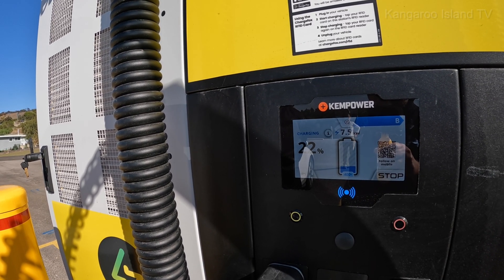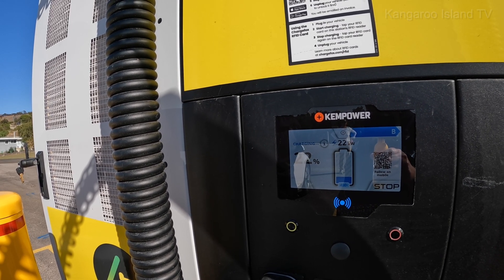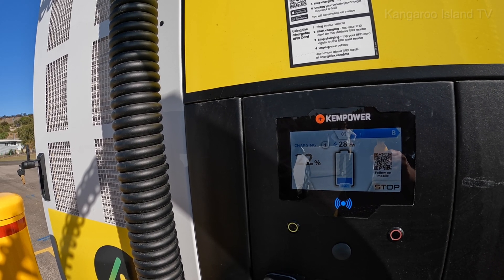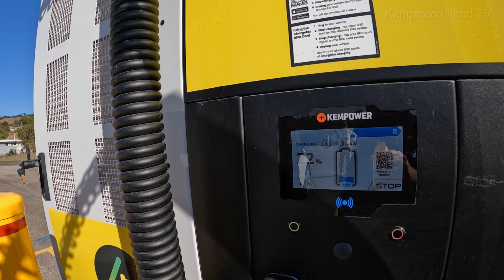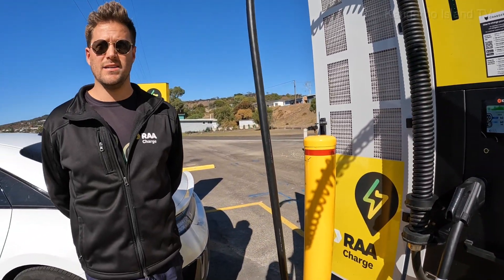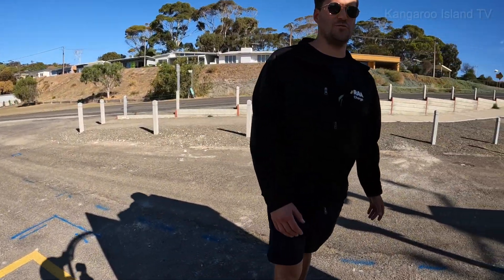3.1, 4.9 kilowatts — so it should ramp up to 120. Hopefully. I think the BZ4X max is 150kW, so it will slowly ramp up to what the car asks. I'll show you the power modules — you probably don't normally get to see these.